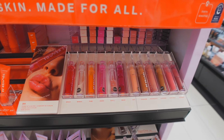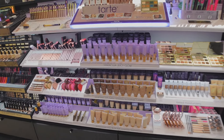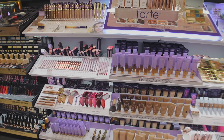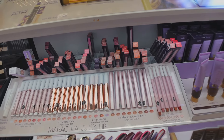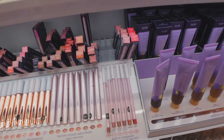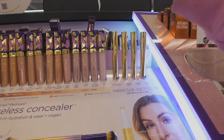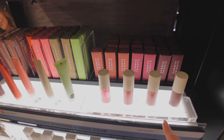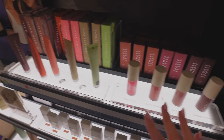I really wanted to try the Tarte bronzing wand, which is apparently a dupe for Charlotte Tilbury, but I don't think this Sephora carries it — I've seen it at Ulta so I'm guessing it might be exclusive there. I love looking at all the Tarte Maracuja products — every time I come in they always have more released. They also have a plumping lip liner now, which sounds interesting. Summer Fridays lip oils are all in stock — I recently tried Pink Cloud but the formula isn't anything insane and I don't love their lip balms either.